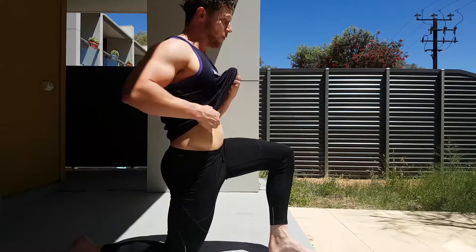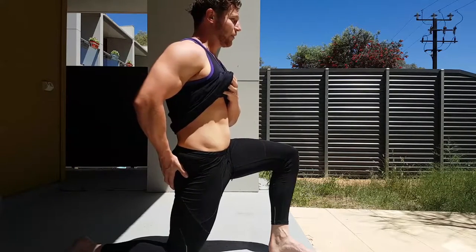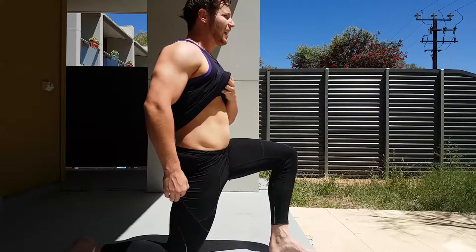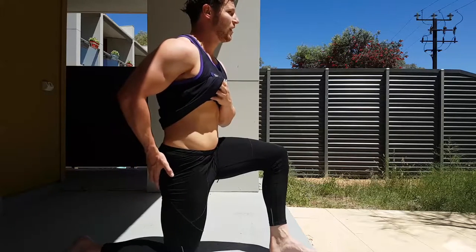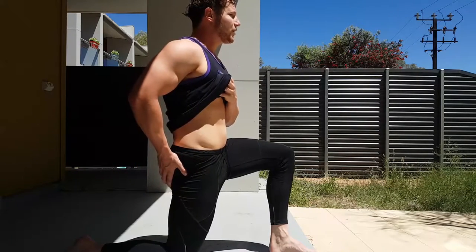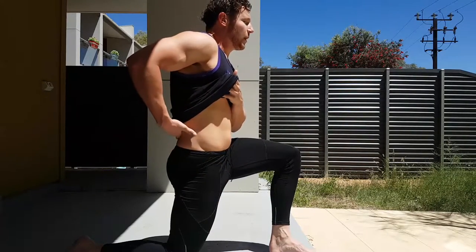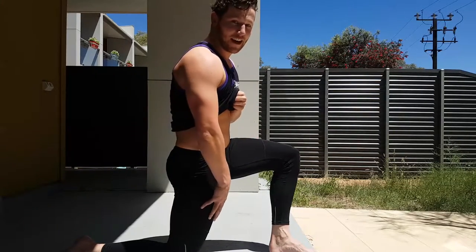Once you've got your glute nice and tensed, then you can start leaning forward. And you're not going to be able to lean forward very far at all — all I need is a couple of inches forward. I'll squeeze the glute, lean a couple of inches forward, and I'm already feeling it all the way down here and all the way to my lower back. When you do it like this, you really realize that yes, your hip flexor does participate in your lower back health a lot.